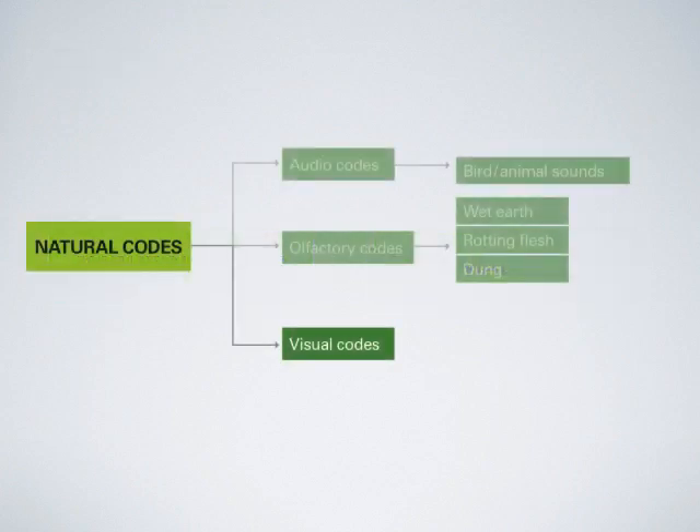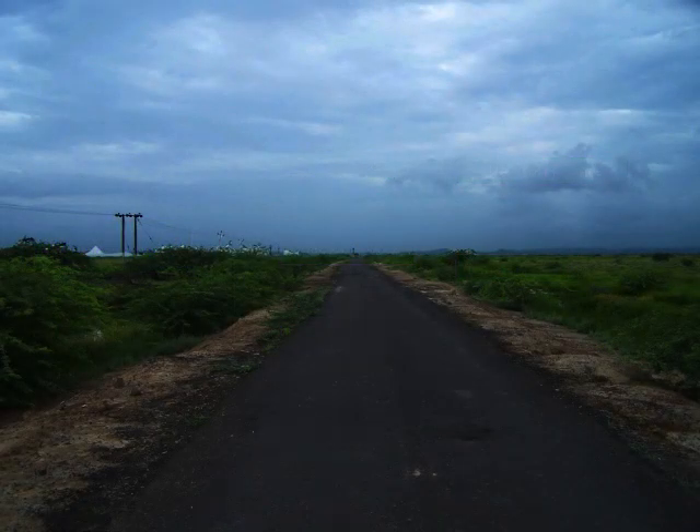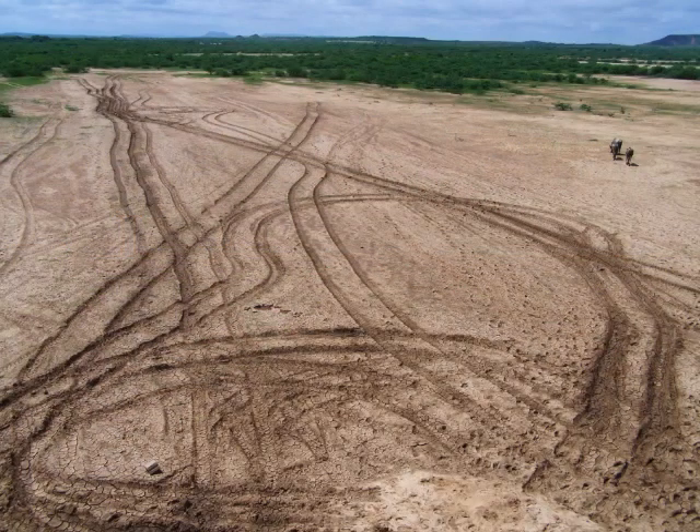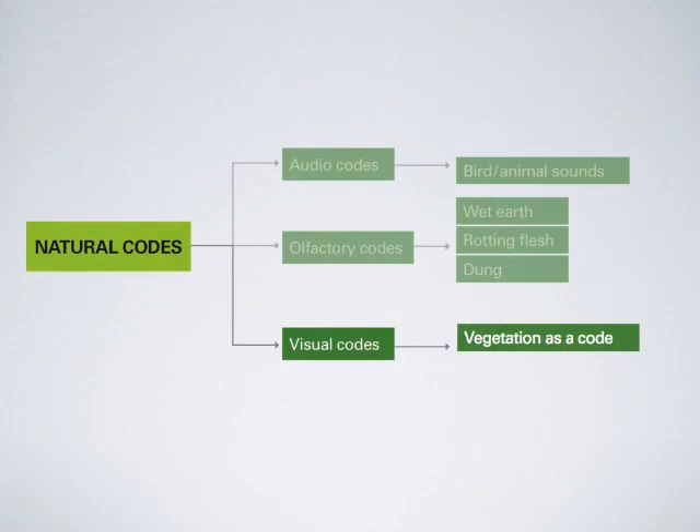In natural codes there is great diversity. This is a road that connects Bhuch to Banni. But to go to villages you have to leave the main road and go three kilometers on either side of the tar road where Banni begins to look like this. It is very easy to get lost, especially for a new person. This is where vegetation used as a code comes in handy.